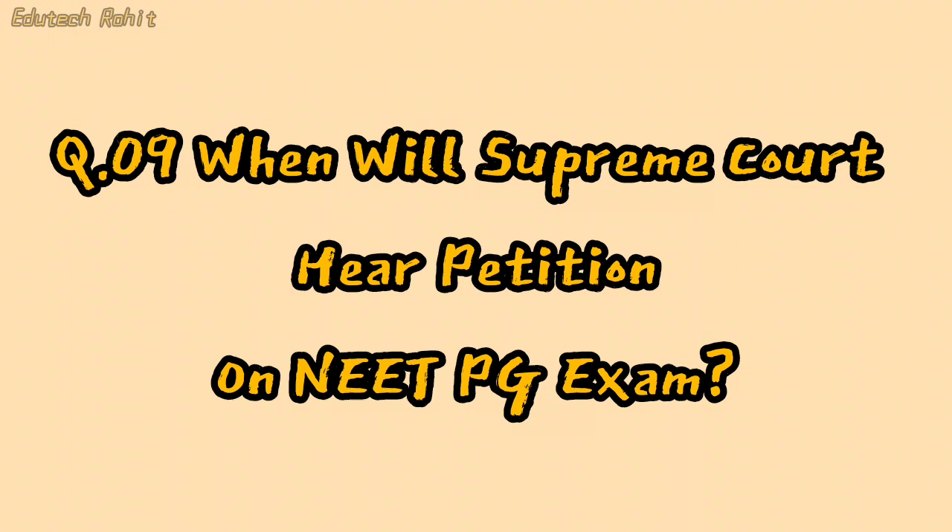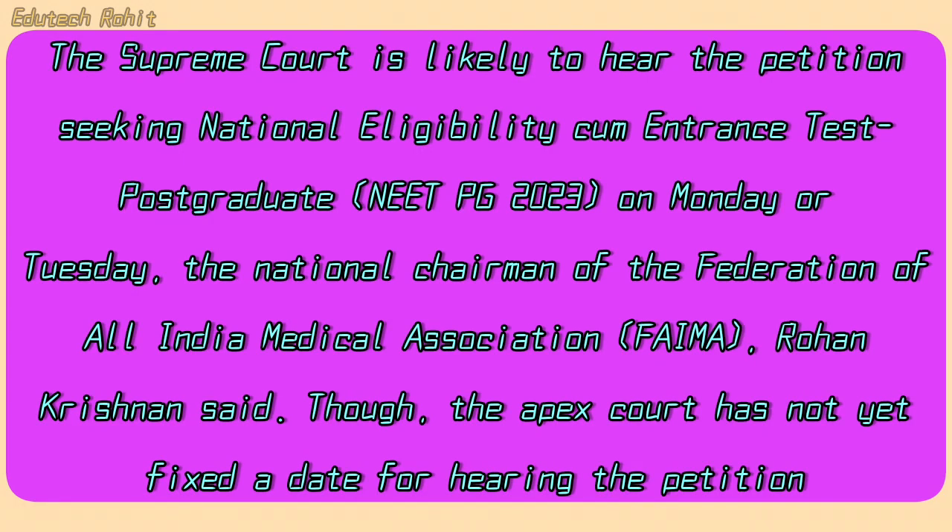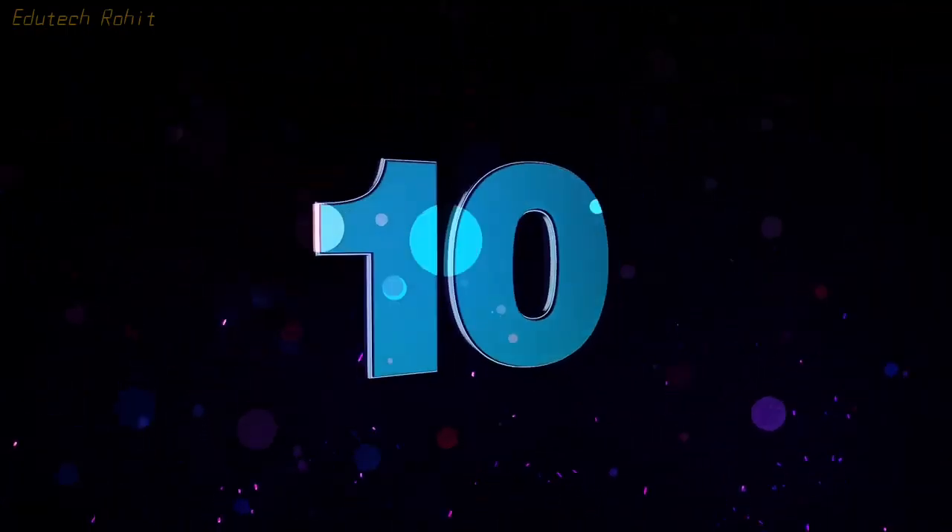When will the Supreme Court hear the petition on the NEET PG exam? The Supreme Court is likely to hear the petition seeking postponement of NEET PG on Monday or Tuesday. The National Chairman of the Federation of All India Medical Association (FAIMA), Rohan Krishnan, said that though the Apex Court has not yet fixed a date for hearing the petition.